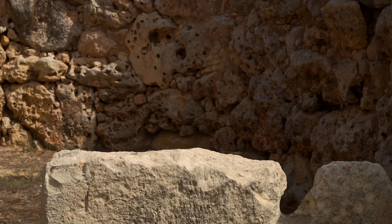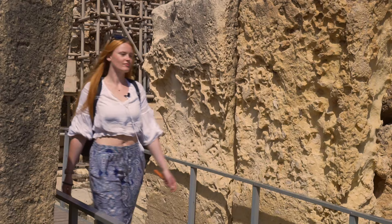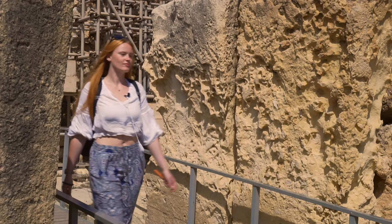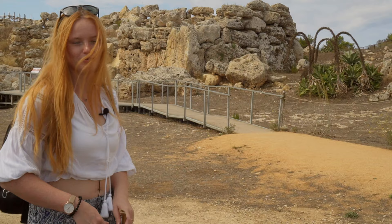Hundreds of years ago, the remains of megafauna were found in Malta and Gozo, which supposedly led some discoverers to a rather surprising conclusion: Ġgantija must have been built by giants. You must have heard the story about the giants that built this temple. In the 17th or 18th century, large bones were found here. Large blocks, large bones — giants. But as it turns out, the bones belong to hippopotami and elephants.